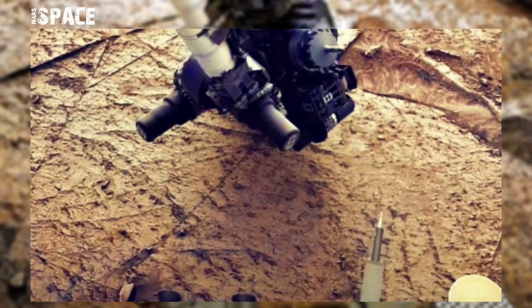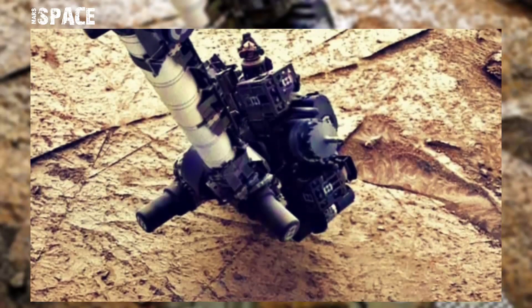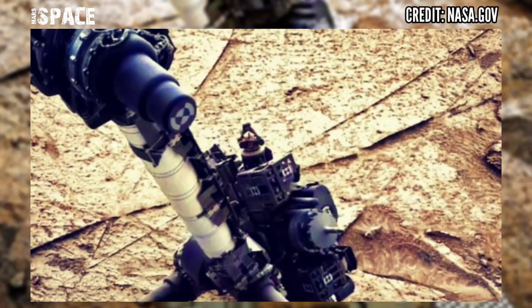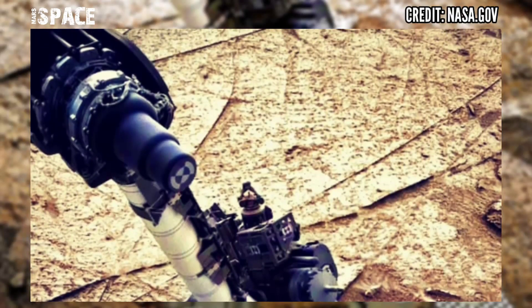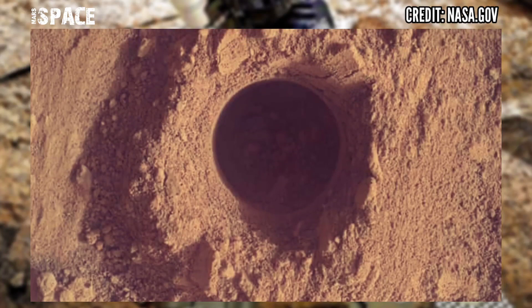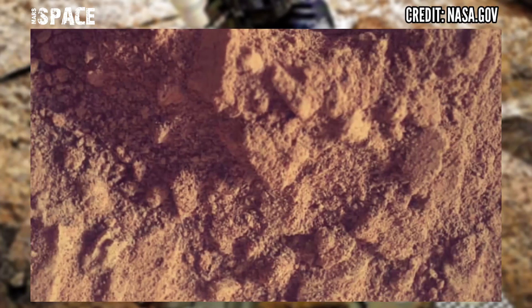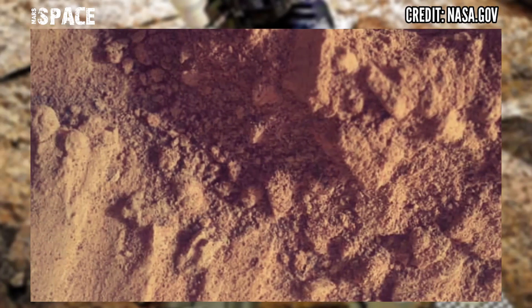Yesterday I posted in detail the rock sampling work from the Mars 2020 mission by Perseverance Rover. Today I bring you what Curiosity is doing in parallel for the MSL mission. Unfortunately, the instruments that Curiosity has are not as advanced, especially when it comes to cameras such as the nav cam or hazard avoidance cameras.